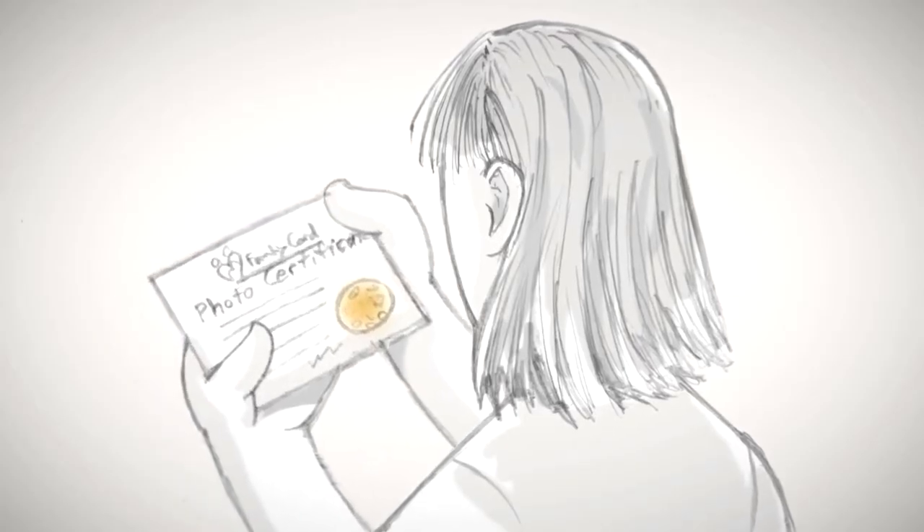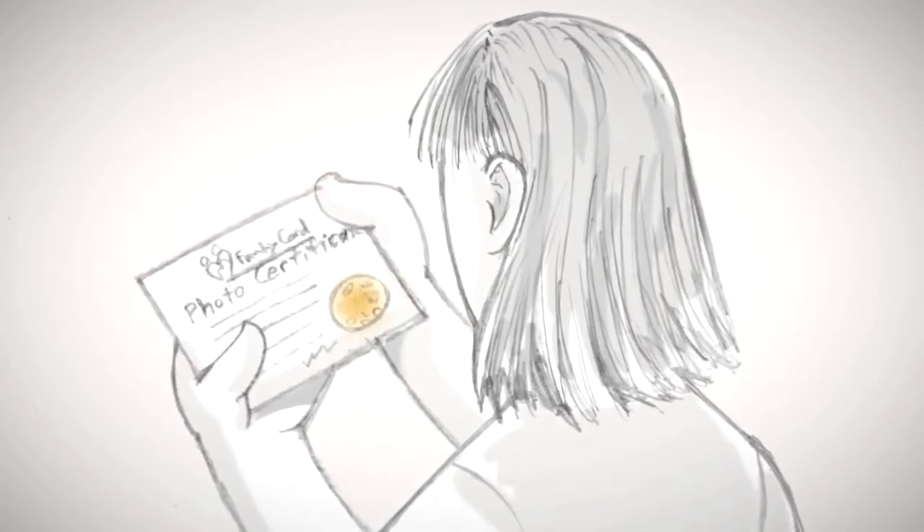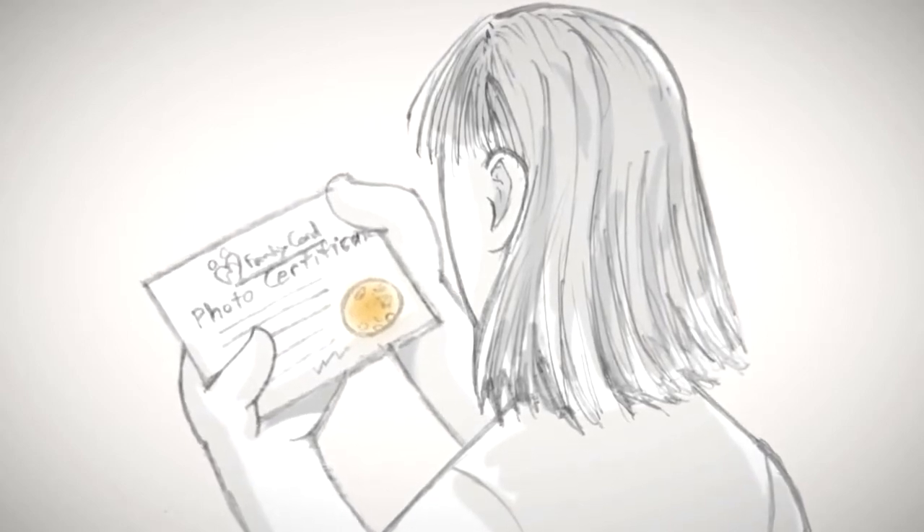If you choose our Cord Tissue Plus option, you will also receive a photo certificate verifying the growth of treatment-ready stem cells.